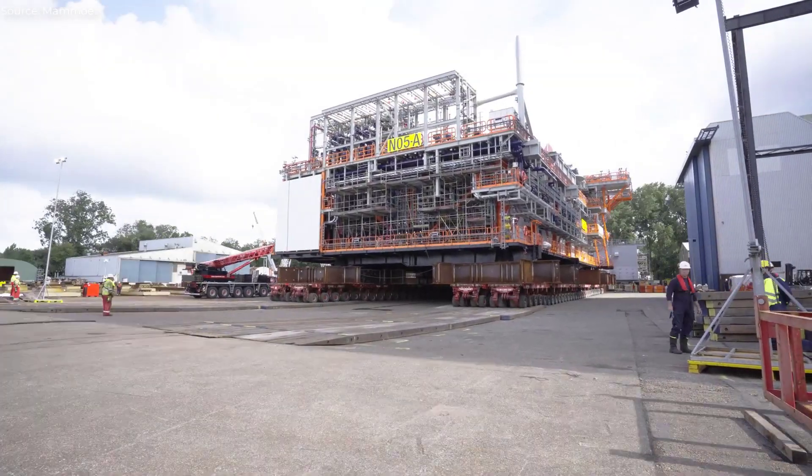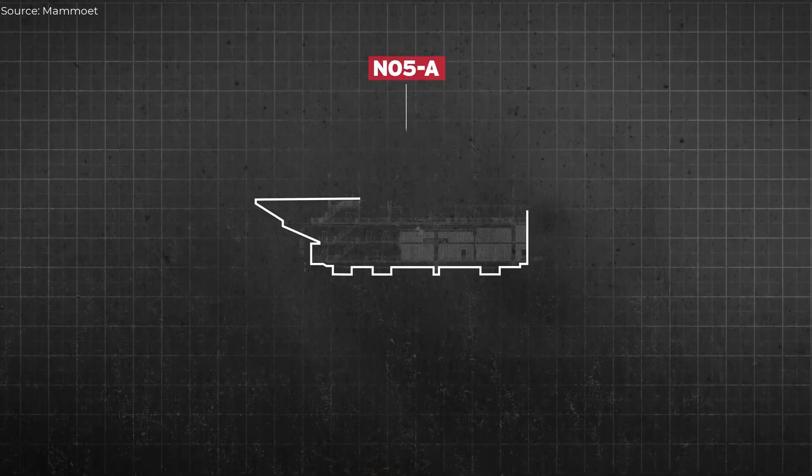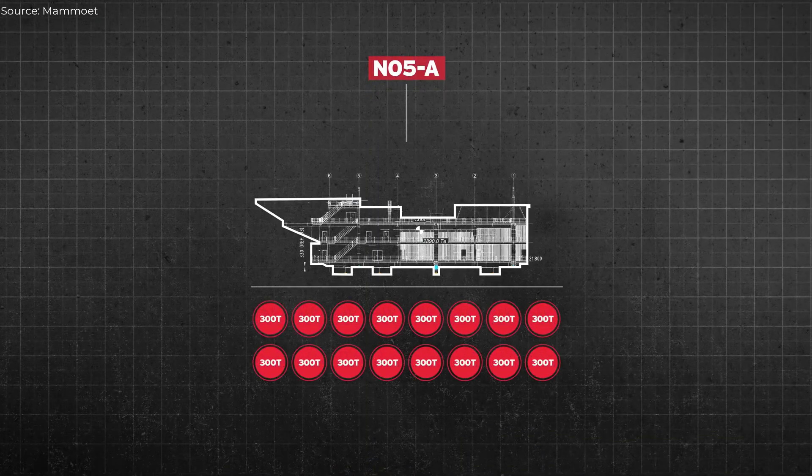Before moving the topside, engineers conducted weighing procedures using load cells to determine the center of gravity, ensuring safe lifting and installation offshore.